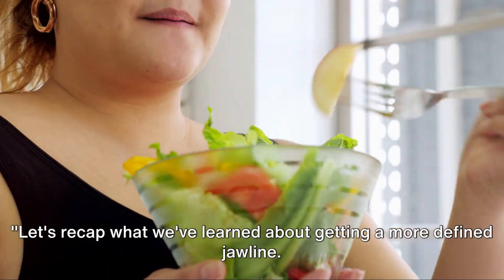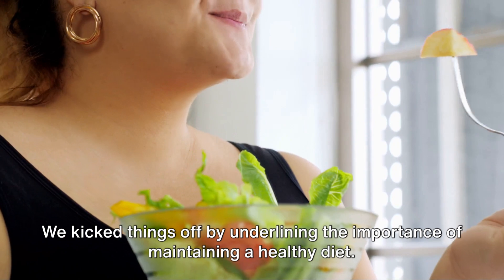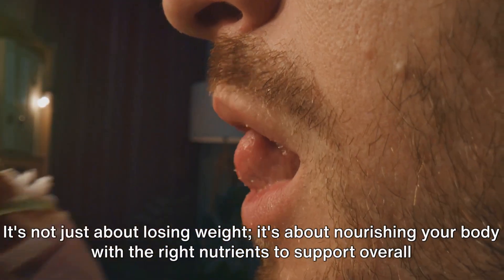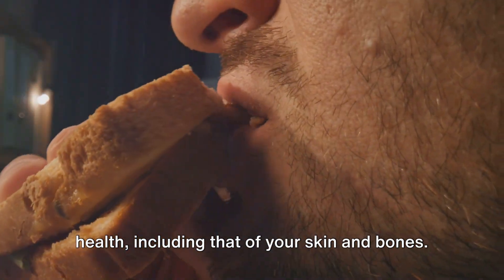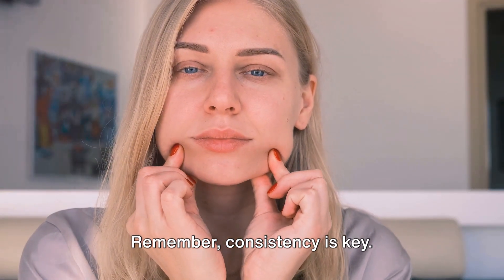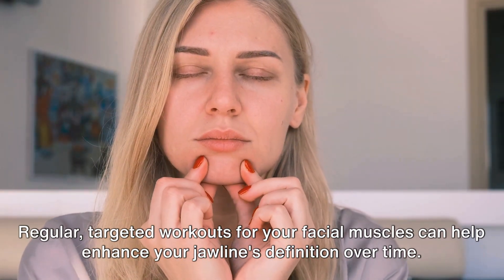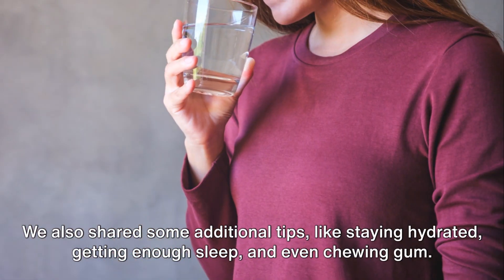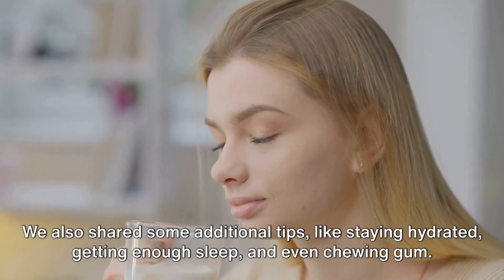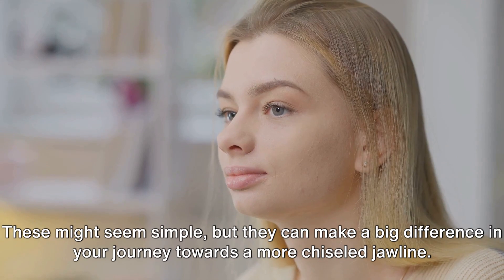Let's recap what we've learned about getting a more defined jawline. We kicked things off by underlining the importance of maintaining a healthy diet — not just about losing weight, but nourishing your body with the right nutrients to support overall health, including that of your skin and bones. Next, we dived into facial exercises; remember, consistency is key. We also shared additional tips like staying hydrated, getting enough sleep, and even chewing gum. These might seem simple, but they can make a big difference in your journey towards a more chiseled jawline.